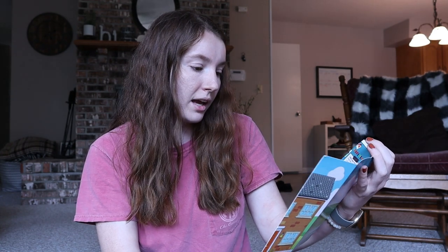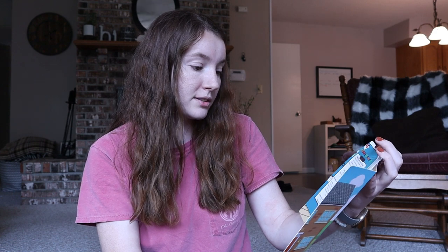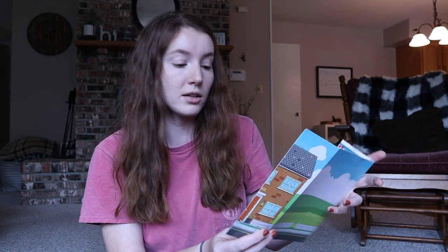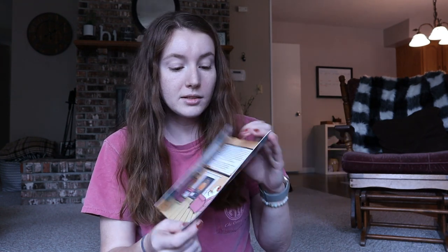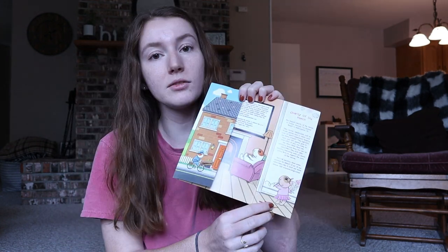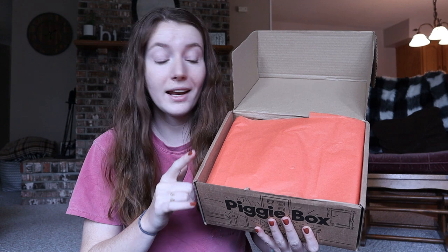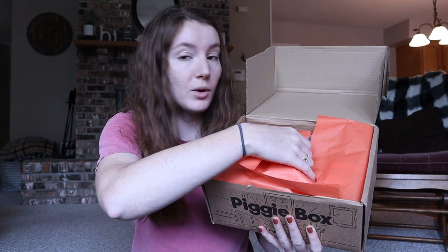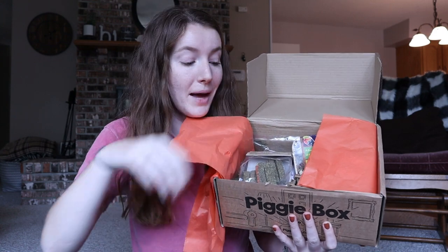The card has some information — there's a team message and it says to share on Facebook, Instagram, Twitter, and TikTok a video of you opening your box. It also has the ingredients of the items listed on the side. Something nice I didn't mention before: they have a charity of the month — they give some items to a different guinea pig-related charity every month. So that was the card; let's go ahead and get into the actual box itself.